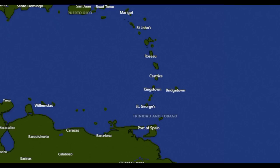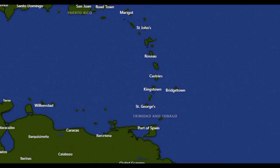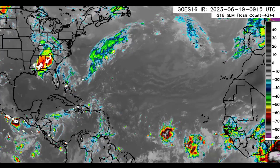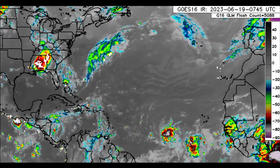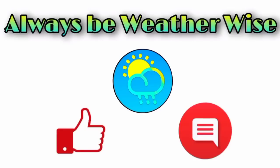Again, eastern islands of the Caribbean — please stay updated on this, going from Anguilla southward to Grenada. If the need is there, I will be posting a second update video this evening, so be on the lookout for that. I hope you found this update to be quite informative. If you have any questions, feel free to leave them in the comments — I'll try to respond as best and as soon as I can. And remember to always be weather-wise.